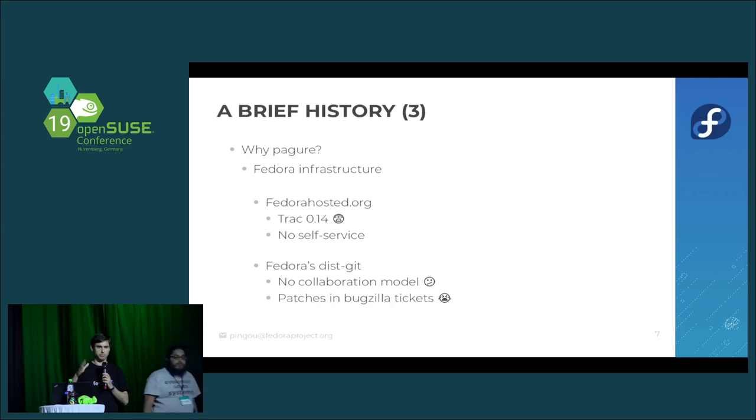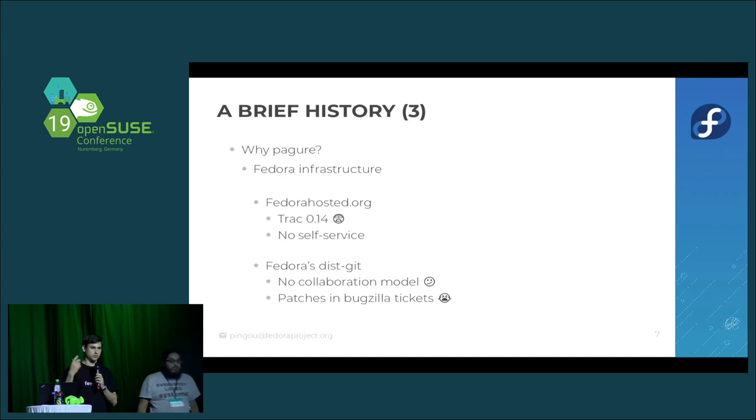Fedora Hosted started a little before GitHub became what it is today — we were still using Trac 0.12 even after the 1.0 release was out, running different instances of Trac for each project. It wasn't self-service: if you wanted to create a new project, you'd open a ticket to the infrastructure folks, one of them would process it and create the corresponding Git, SVN, Mercurial, or Bazaar repo and set up Trac for you. It could take hours to days before you could actually publish your code.